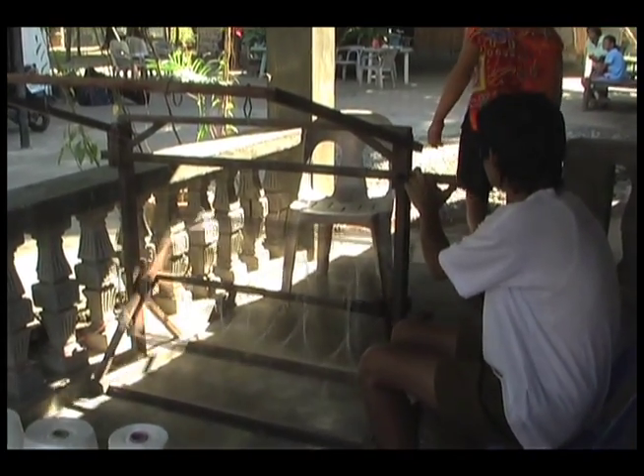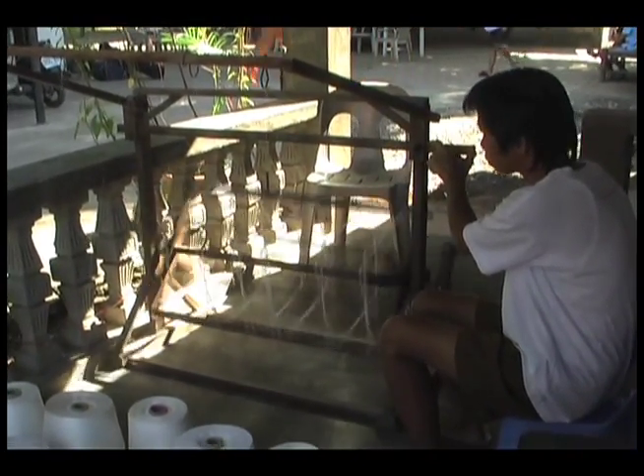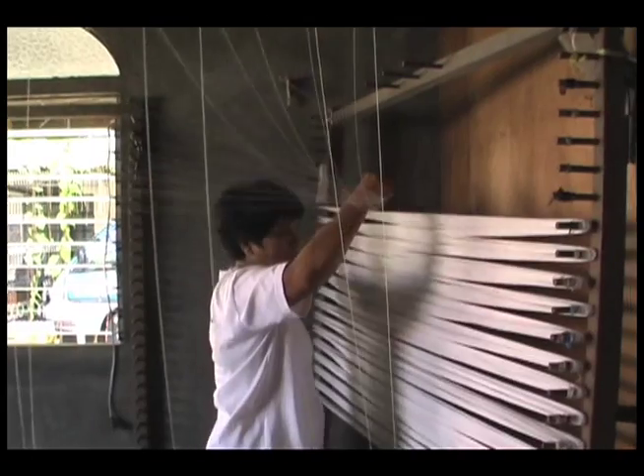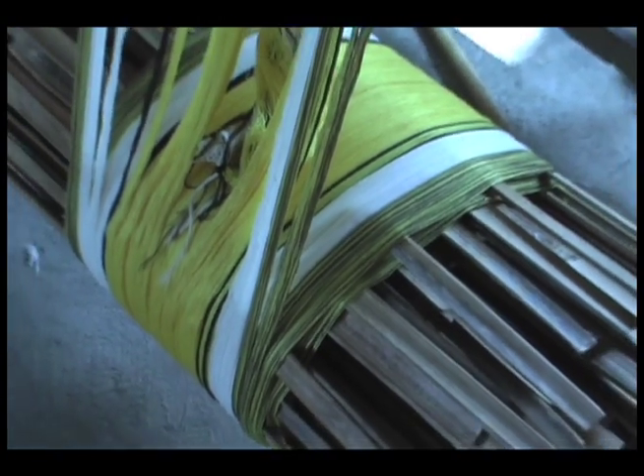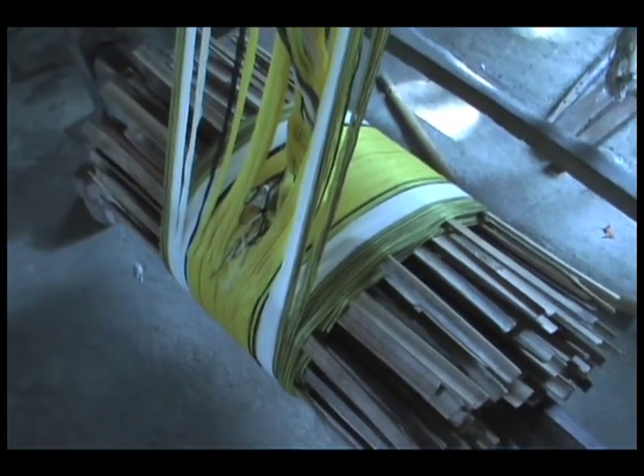The thread is spun in different ways — one for the design and another for the body of the cloth. These looms have been in Lourdes' family for three generations.